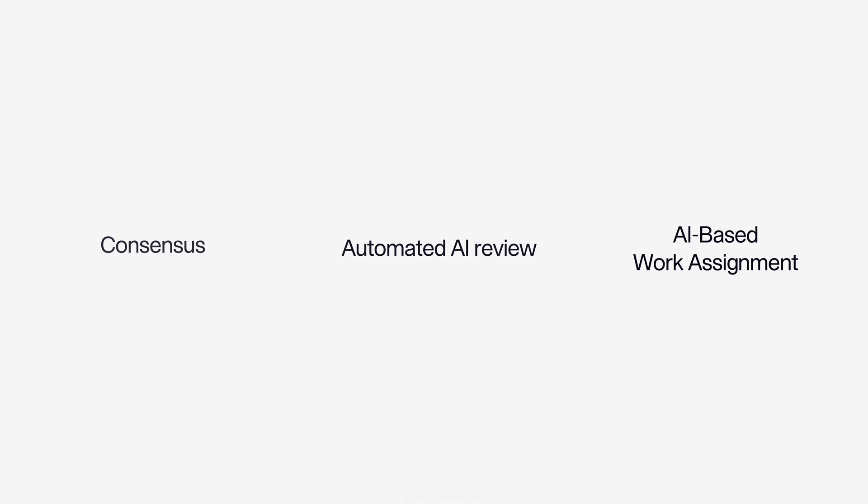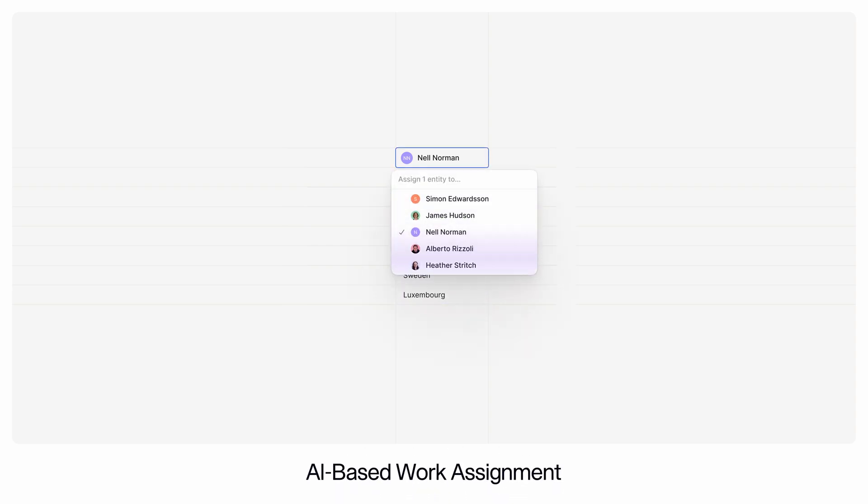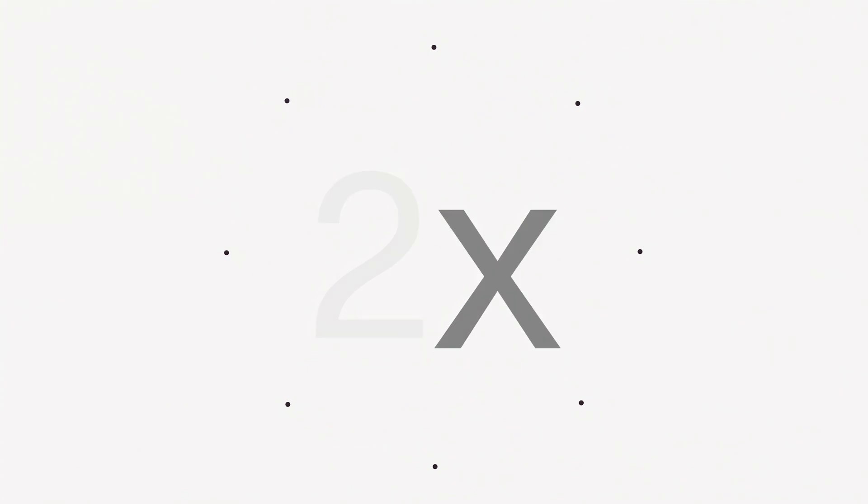We couldn't have gotten to this level of progress in AI without a lot of human labeling, and this effort continues. We have an exciting roadmap to accelerate this progress, with three features in public release today: consensus between raters, automated AI reviews, and guidelines enforcement — plus AI-based work assignment, which allows AI teams to dynamically select raters based on how well a task matches their expertise. We're partnering with FirstSource, a leader in sourcing human talent for labeling, to teach AI the next generation of skills available on v7go. Our tools help customers building LLMs teach frontier models twice as fast, with higher accuracy.